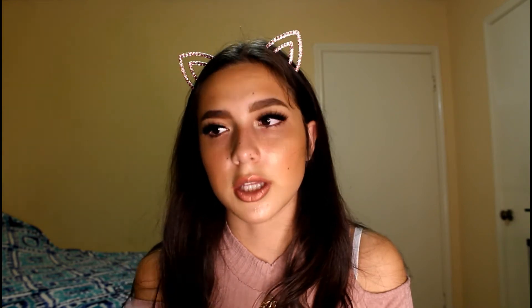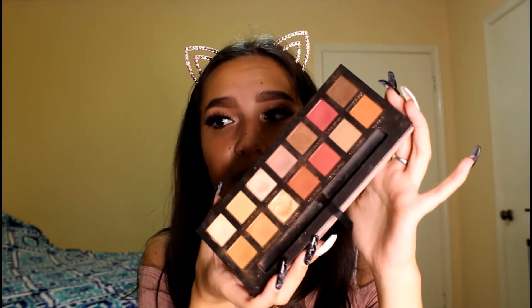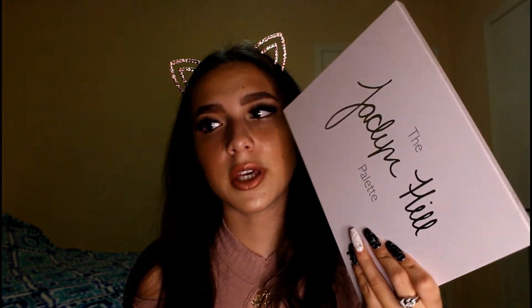For eyeshadow palettes, right now I've been using the Desi and Katie Dose of Colors collab — the Girls Palette. The colors are so pretty; I need to use them more in videos. My hands-down favorite palette for the past two years is the Anastasia Beverly Hills Modern Renaissance palette. The colors are so easy to blend and so pigmented — you do get a little fallout when going really deep, but it's Anastasia, so it's good.